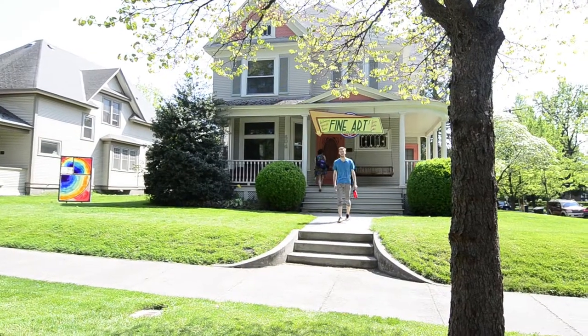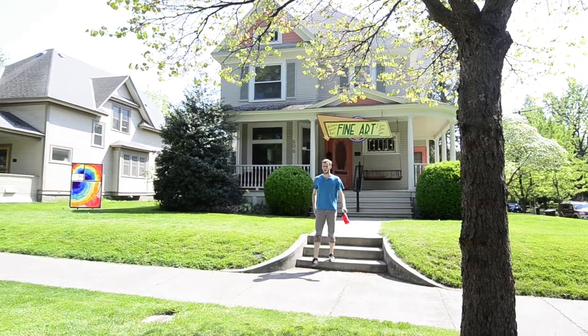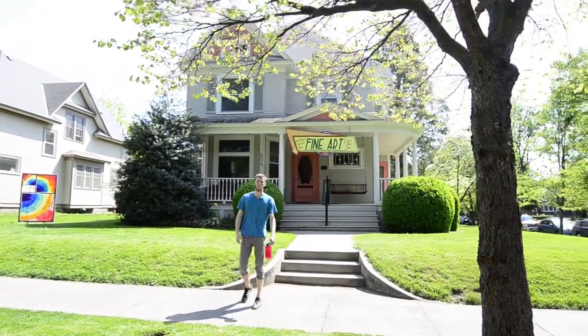Hi, my name is Spencer. I'm a psychology and economics double major from Kent, Washington. On campus I'm involved in the climbing club and the outdoor program.